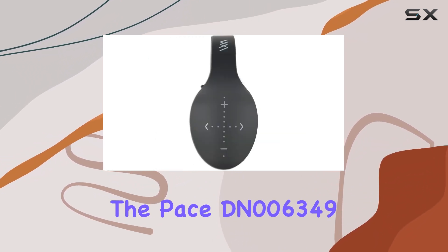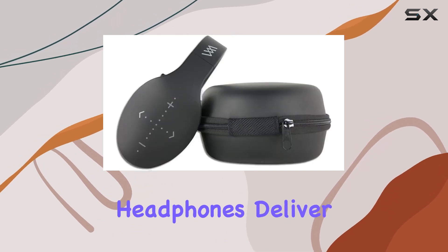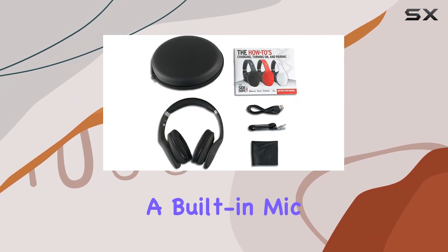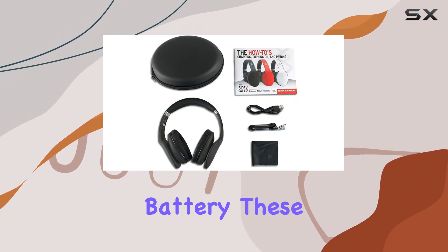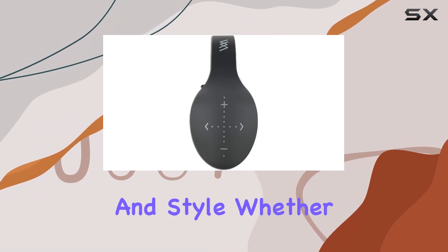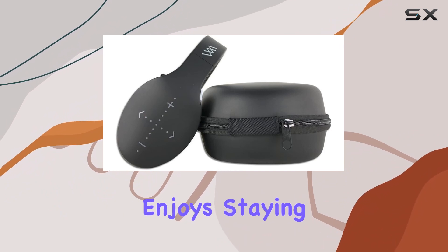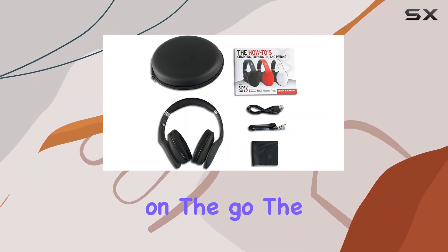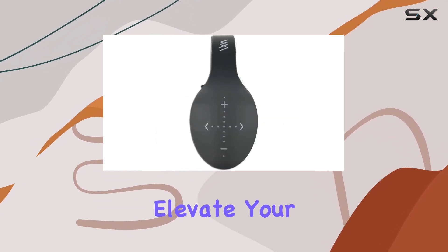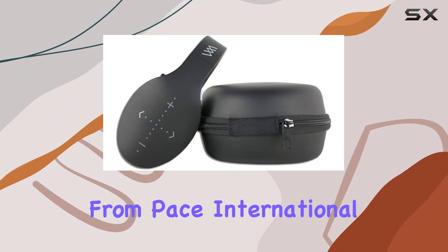In summary, the Pace DN006349 Hip Swipe Bluetooth Headphones deliver a fantastic wireless audio experience. With touch controls, a built-in mic, and a rechargeable battery, these headphones cater to the modern user who values both functionality and style. Whether you're a music enthusiast, a frequent caller, or someone who enjoys staying connected to entertainment on the go, the DN006349 headphones are worth considering. Elevate your audio experience with these sleek and feature-packed wireless headphones from Pace International.